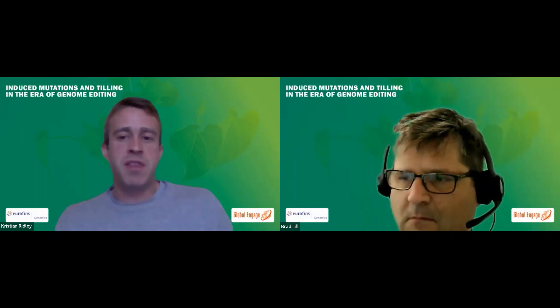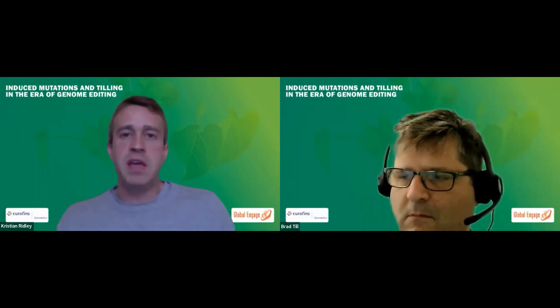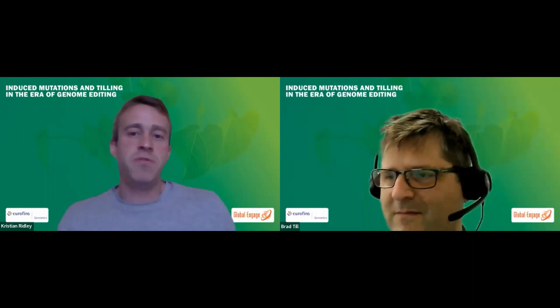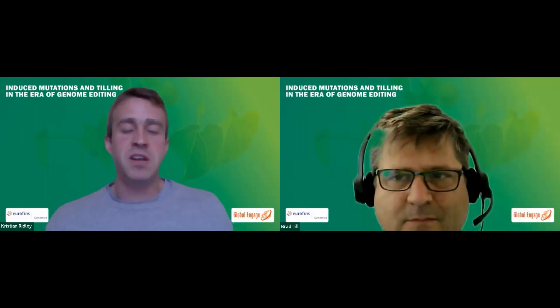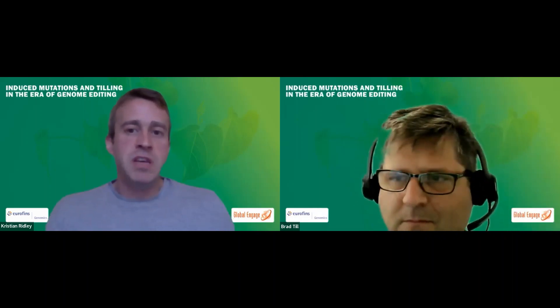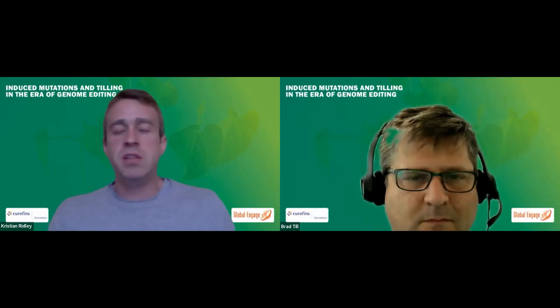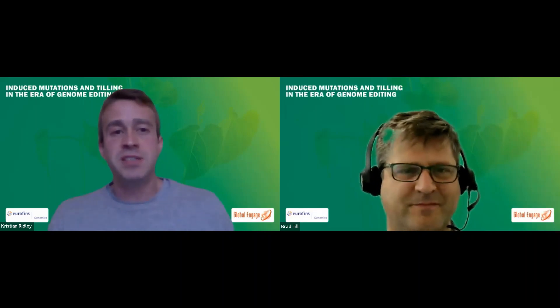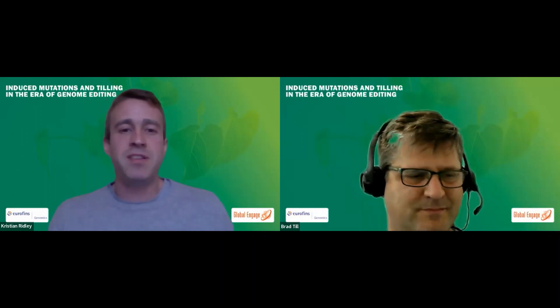We did get a few more questions but we are now out of time. I think it's been really great. Thanks again, Brad, for your presentation — really interesting. Thank you everybody for your questions. It's really nice to see the turnout here today. You will be receiving a link in your emails to the webinar recording, and we will get back to you with any questions we didn't have time to answer live. Thank you to the organizers, and everybody hope you have a great day. Bye everybody.